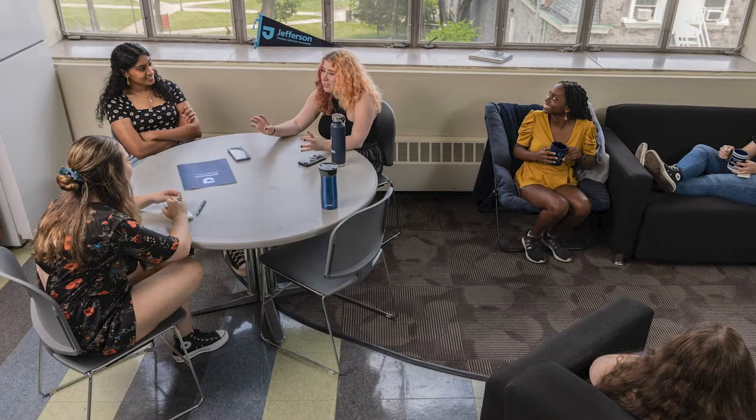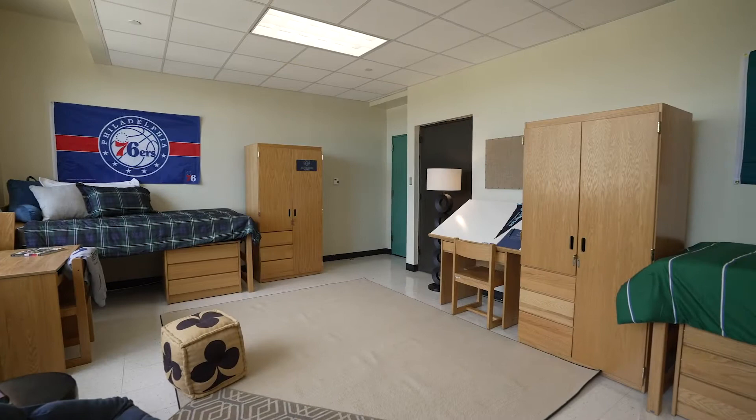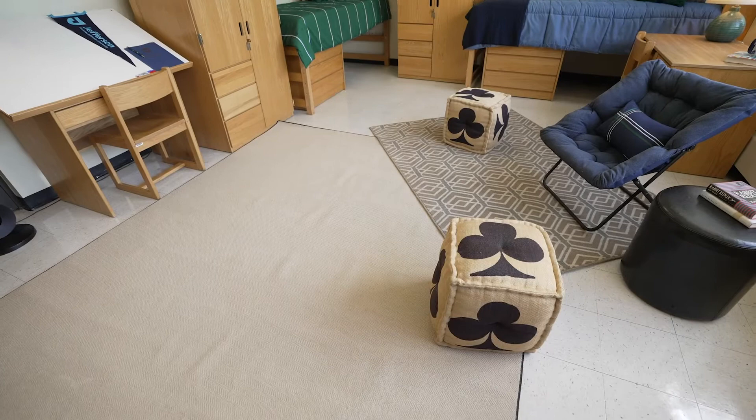Residents of Partridge Hall share communal bathrooms and laundry facilities. Students live in double rooms or oversized rooms that house three or four students.